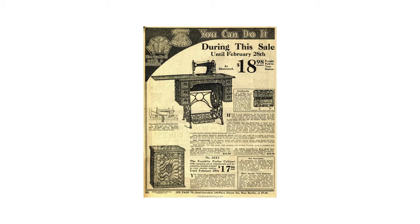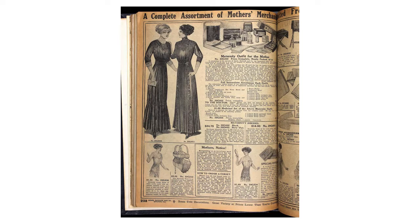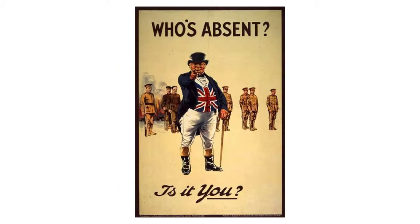Sears and Roebuck at that time sold everything. Here we have the sewing table with the sewing machine, and here we have some dresses. But now we move on to the beginning of the 20th century.